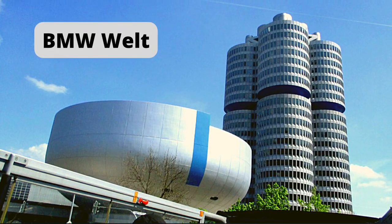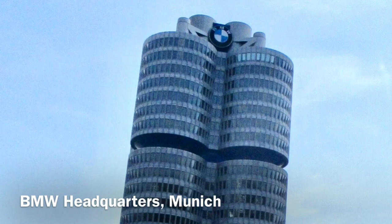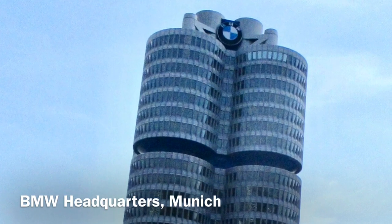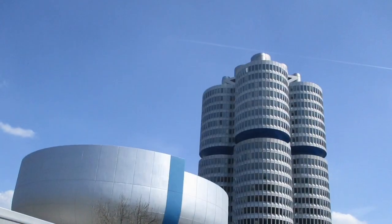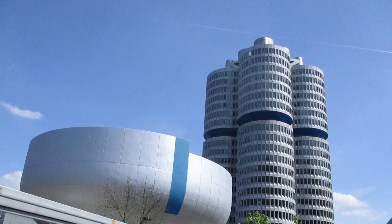Hello everyone, welcome to another exciting video. In this video, I will be talking about the BMW Museum which is located in the Munich city of Germany. This museum is one of the most popular tourist attractions in Munich.